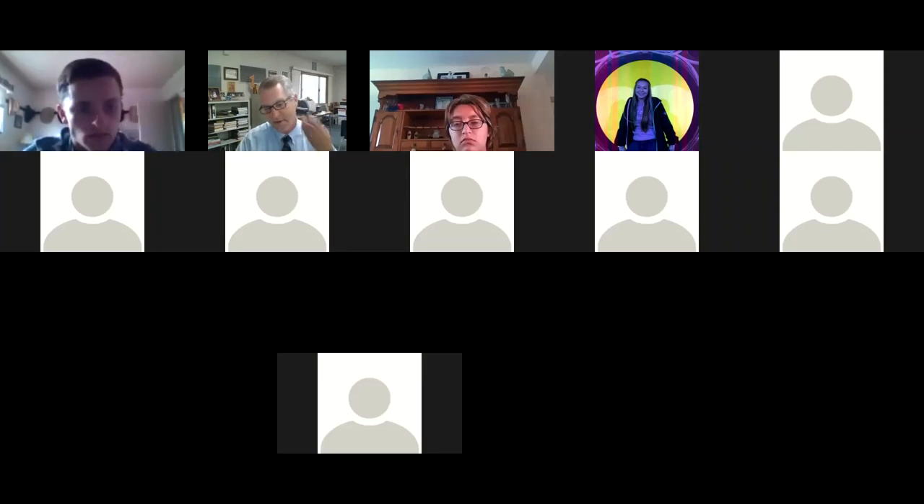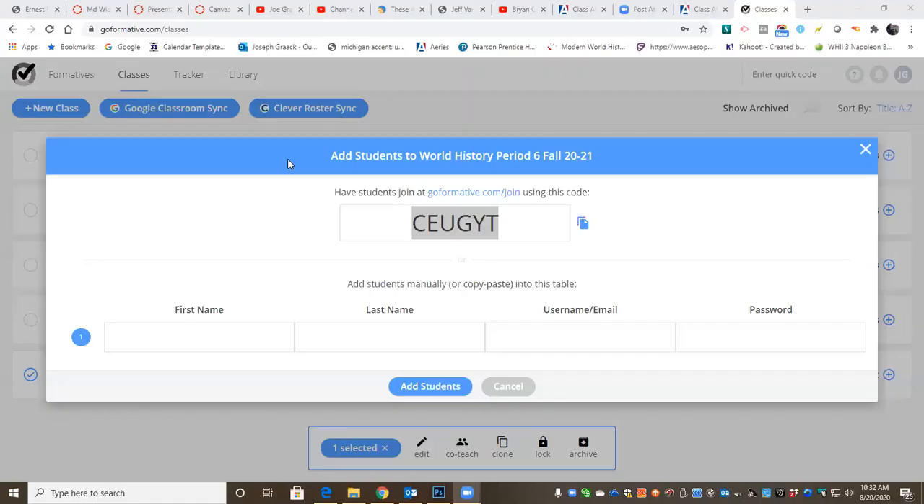The join code is specific to period six World History, and it only has the people we have in World History in the class. So the code is: C as in cat, E as in Egypt, U as in the undertaker, G as in great, Y as in yo-yo, T as in talking. So C-E-U-G-Y-T.